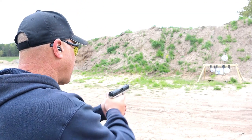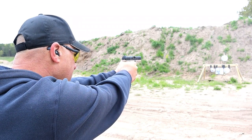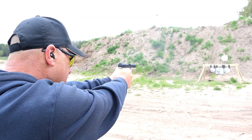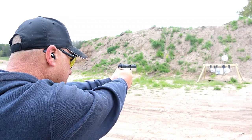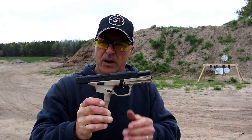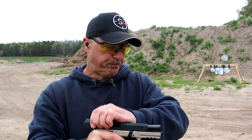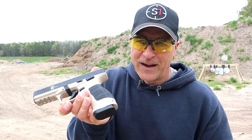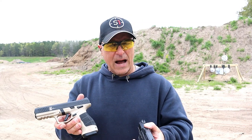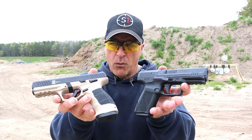Let's take a few shots — we'll start up top here. All right, so I shot the Canik better. I'm a little disappointed because in the past I've shot the SAR very well.